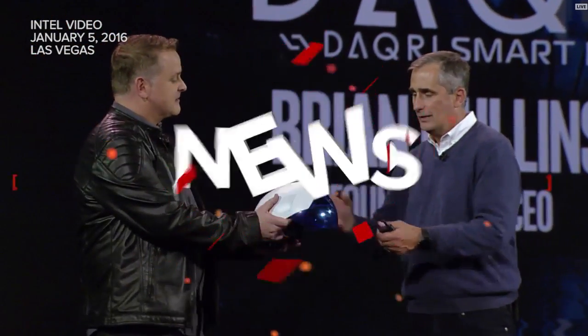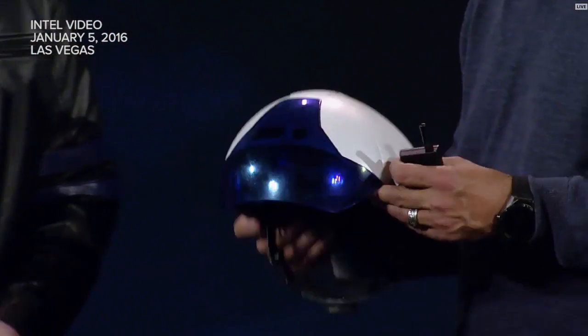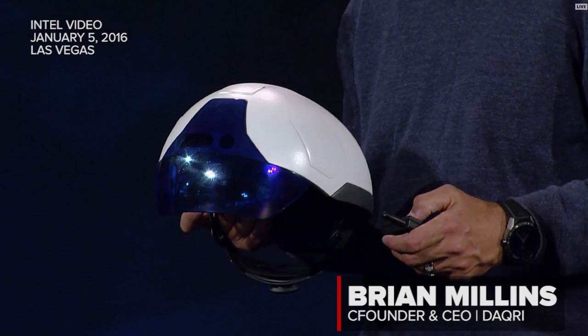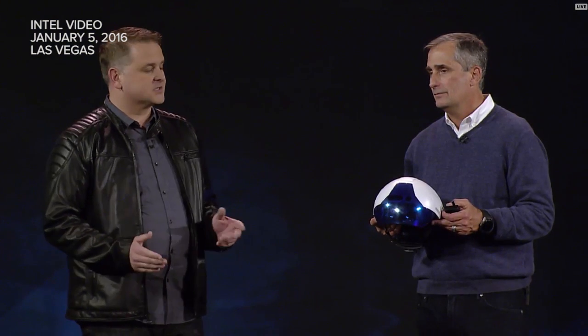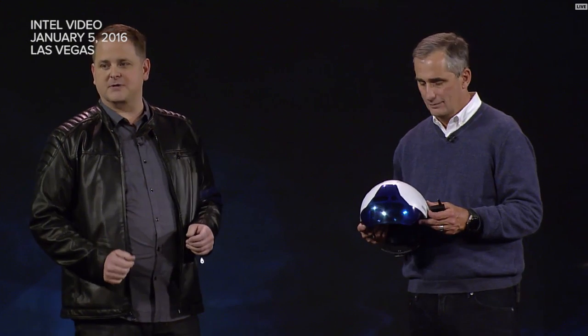This is the future. I'm excited to be here tonight to show off the new Daiquiri Smart Helmet. We've been working with Intel to redesign the helmet from the ground up. The result is an extremely powerful piece of technology.